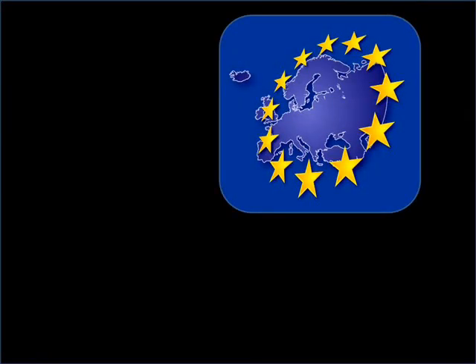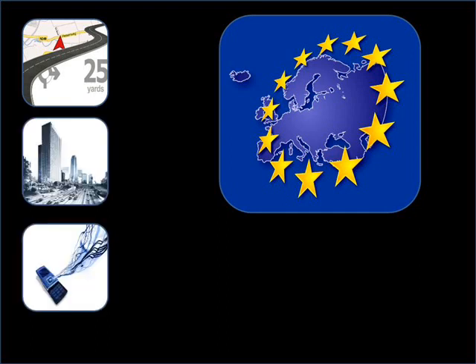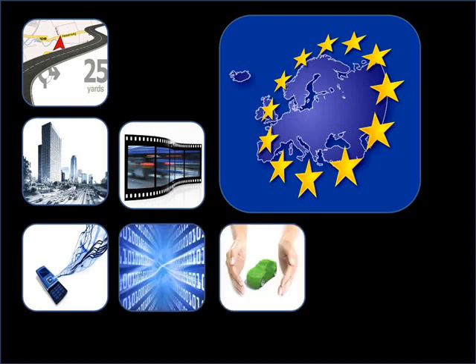These European feature databases focus on a specific in-car system: navigation, traffic and travel, connectivity, audio and video, telematics, and advanced driver assistance systems.